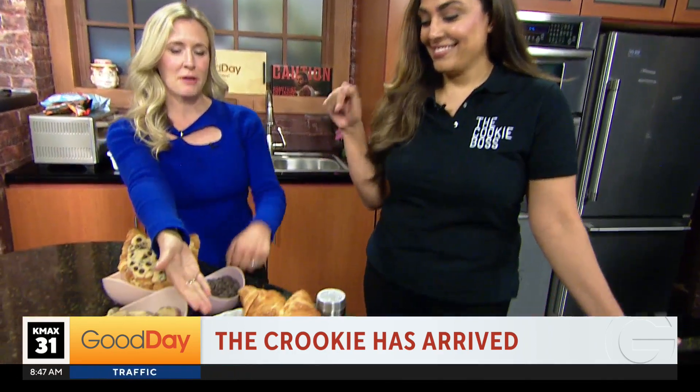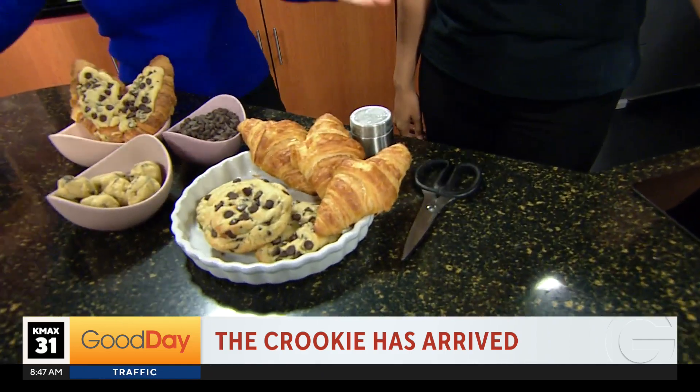In the kitchen with the Cookie Boss, Jazz Dioja. Did I say that right? Yes, hard J — Jazz Dioja. She's here to give us a look and taste of the Crookie. The Crookie — cookie meets croissant, hence Crookie.